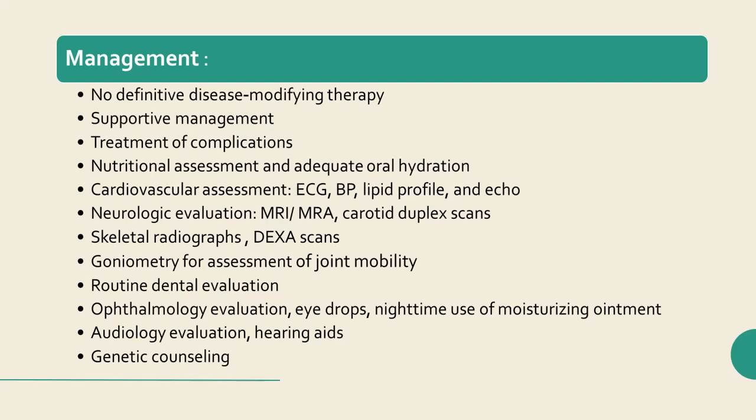The primary concern in patients with HGPS is accelerated progressive atherosclerosis leading to myocardial infarction, transient ischemic attack, and stroke. The cardiac and neurologic status of the patient should be investigated, even in asymptomatic patients, at least once a year. Cardiovascular assessment should include electrocardiogram, blood pressure measurement, lipid profile testing, and echocardiography. Neurologic evaluation should include brain and neck MRI or MR angiography and carotid duplex scans to assess vascular status.